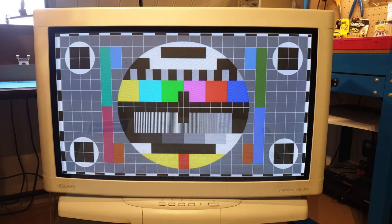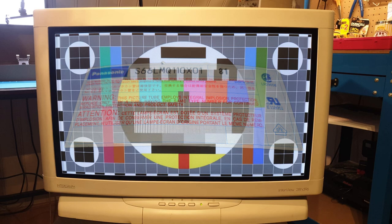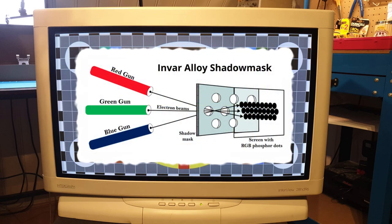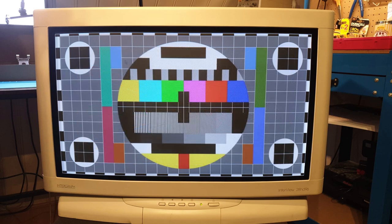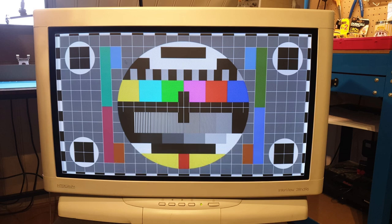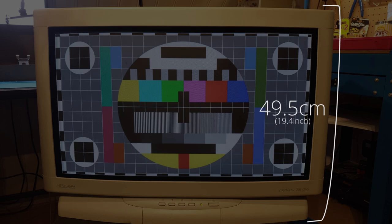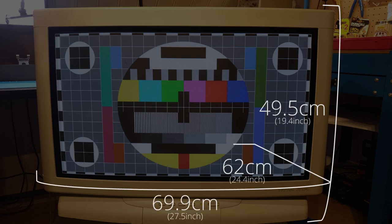The 28-inch CRT tube inside is a Panasonic S66LMQ110X01 — an Invar Shadowmask widescreen CRT — capable of pushing resolutions up to 2048x1152 at 80Hz. It weighs 100 pounds, which is 48 kilograms. The monitor measures 49.5 x 69.9 x 62 cm.